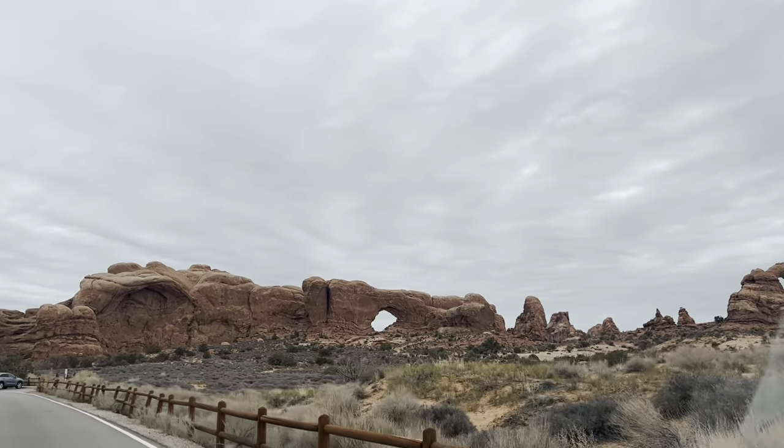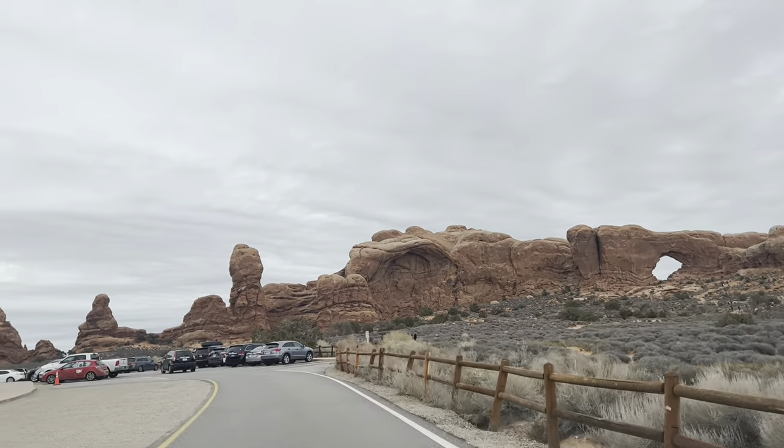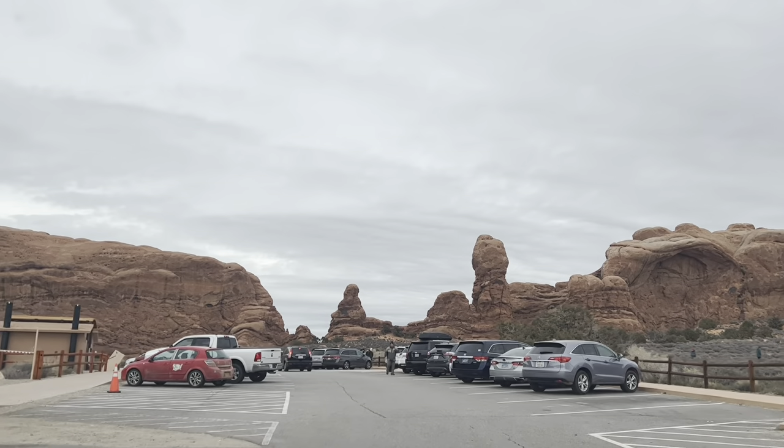We are approaching the parking lot of the Window section, and the Window and Turret Arch are visible from a distance. The day is cold and windy, so we got prepared before getting out of the car.